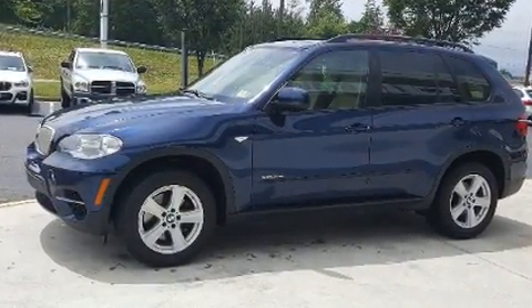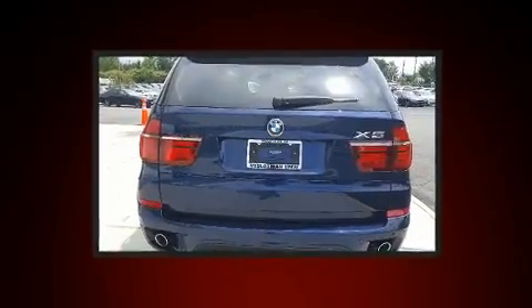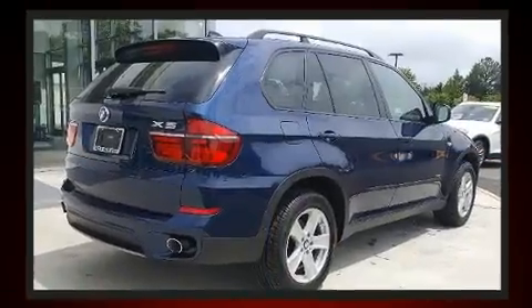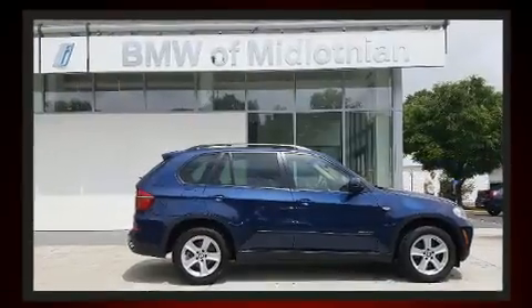All of the premium features expected of a BMW are offered, including one-touch window functionality, speed-sensitive wipers, an automatic dimming rearview mirror, automatic dimming door mirrors, a power liftgate, and the power moonroof opens up the cabin to the natural environment.